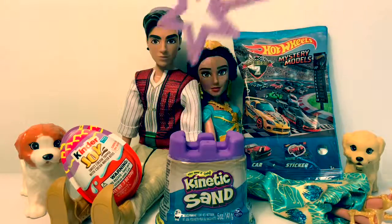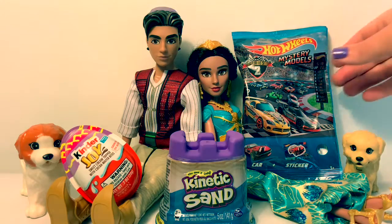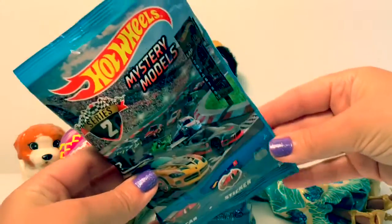Uno, dos, tres. Tres surprises. Three surprises. Which one should we start with first? How about the Hot Wheels? Let's see which one we get.